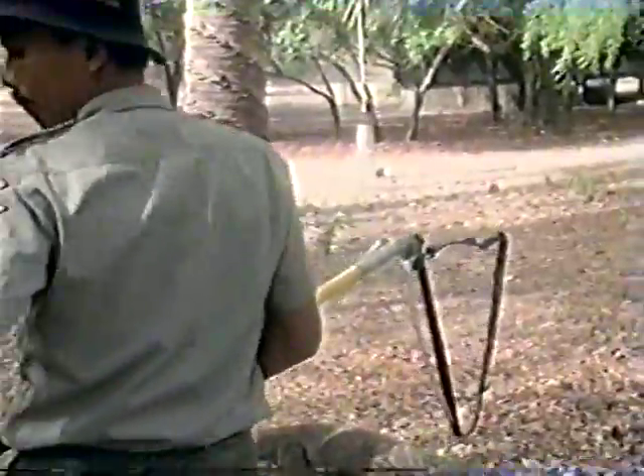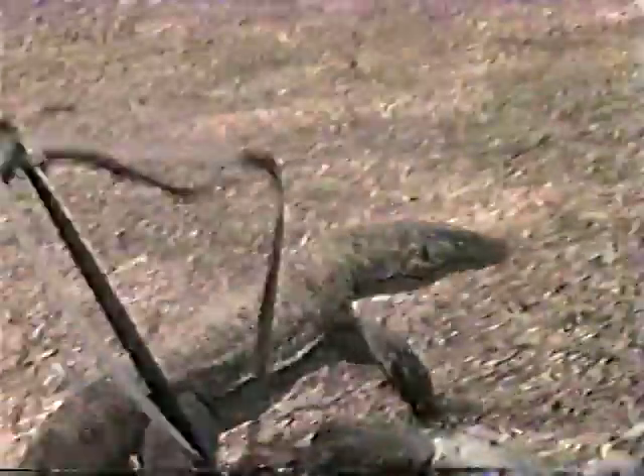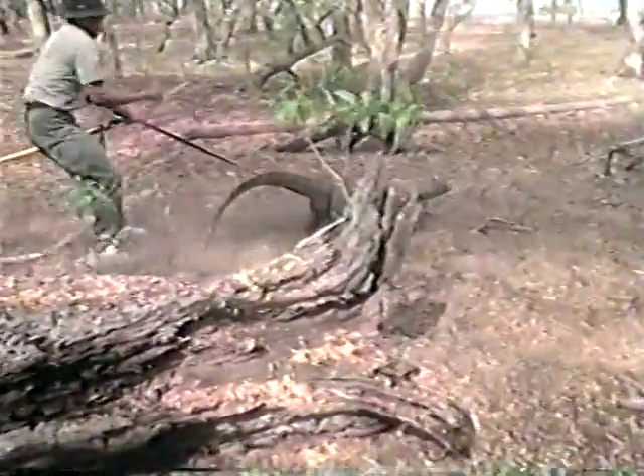The small one has wandered back into the area, and the rangers decide to try to capture it again. It is believed that the little ones possess less poison than their elders, but they can still be just as deadly.